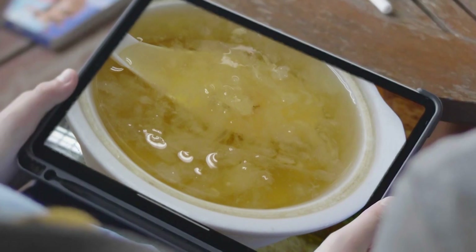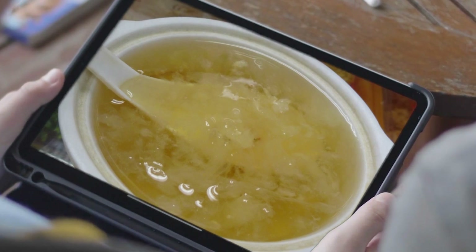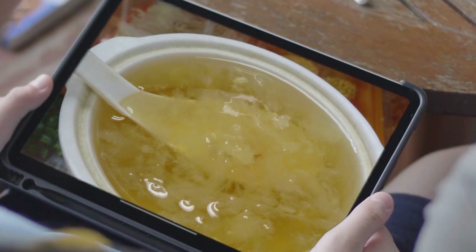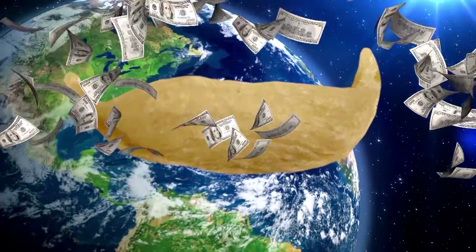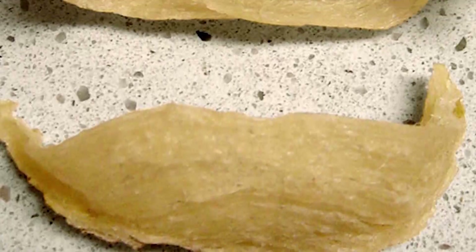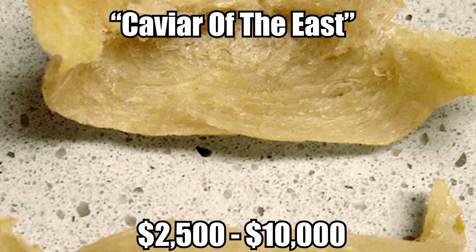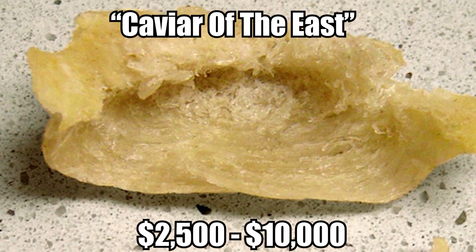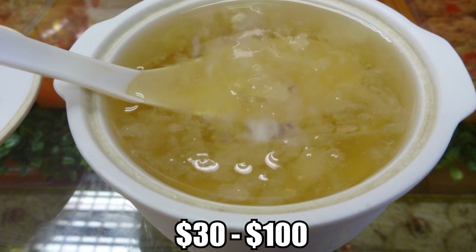In addition to their practical value for the swiftlet, these nests are valued by humans, who use them as an ingredient for bird's nest soup. As unappetizing as eating solidified bird spit might sound, it's one of the world's most expensive food ingredients — known as the Caviar of the East — costing anywhere from $2,500 to $10,000 per kilogram. One bowl of soup can cost anywhere from $30 to $100.